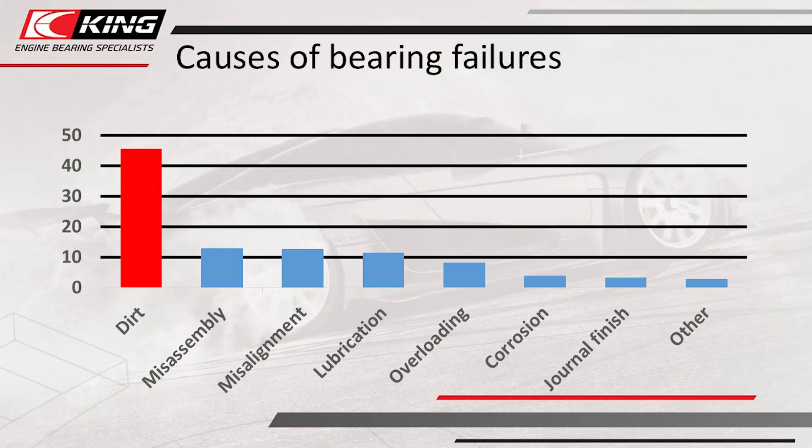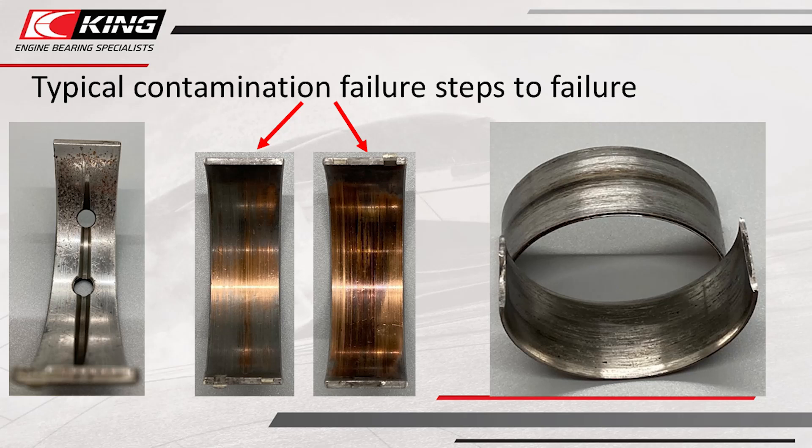A lot of times people look at bearings and say, 'Oh, it was a rod bearing failure.' But the rod bearing is getting oil from off of the main bearing. So in many cases, if you get debris, what it does is create an obstruction in the film pressure. As your oil wants to flow very smoothly through the bearing, debris causes a high spot. When the oil hits that high spot, it has to split to get past it. When it splits, it creates low pressure right behind it, and that will be the start of the failure mode.